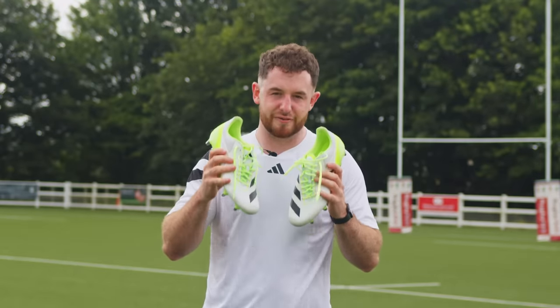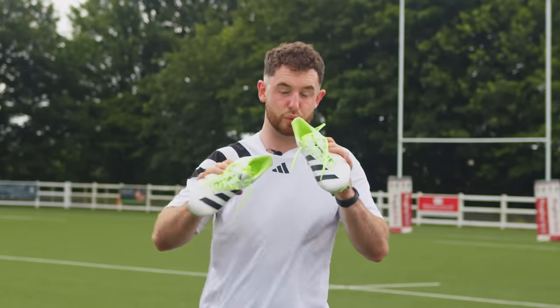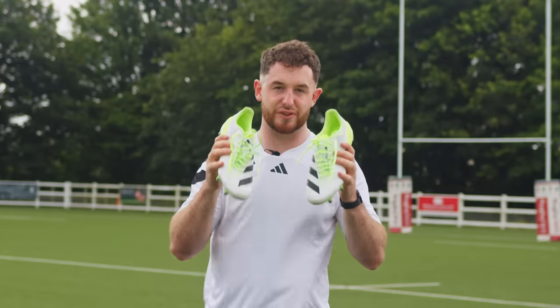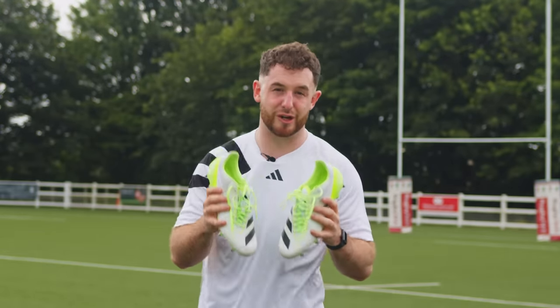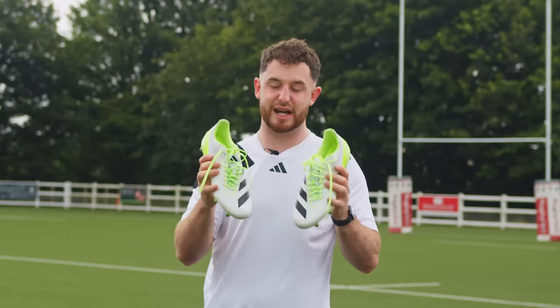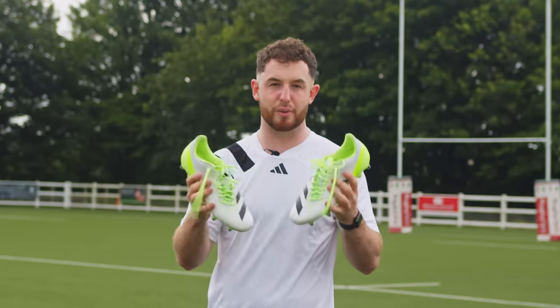Rugby is a constantly evolving sport and Adidas have built a brand new boot to adapt to those changes for this year's Rugby World Cup. Hi guys, I'm OJ from Level Rugby and today I'm going to be testing out the brand new Adidas RS-15 to see if it's adapted to keep up with our ever-evolving game of rugby.